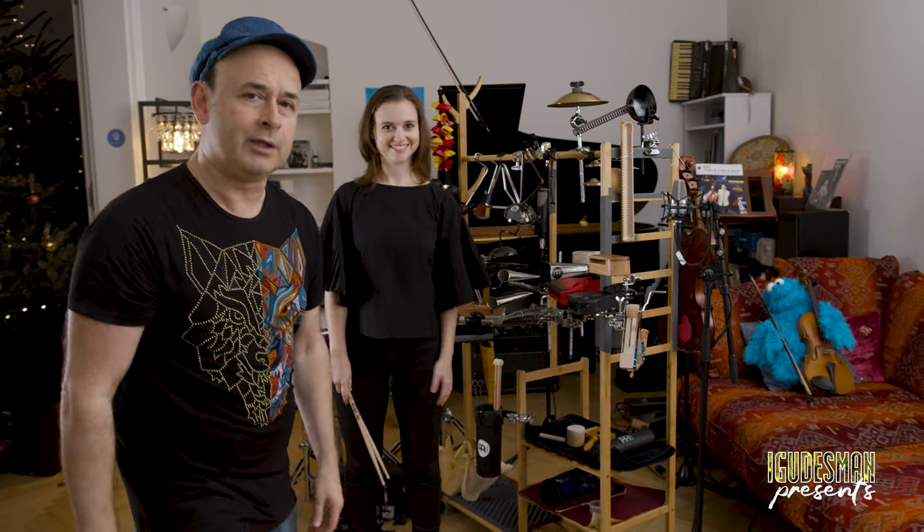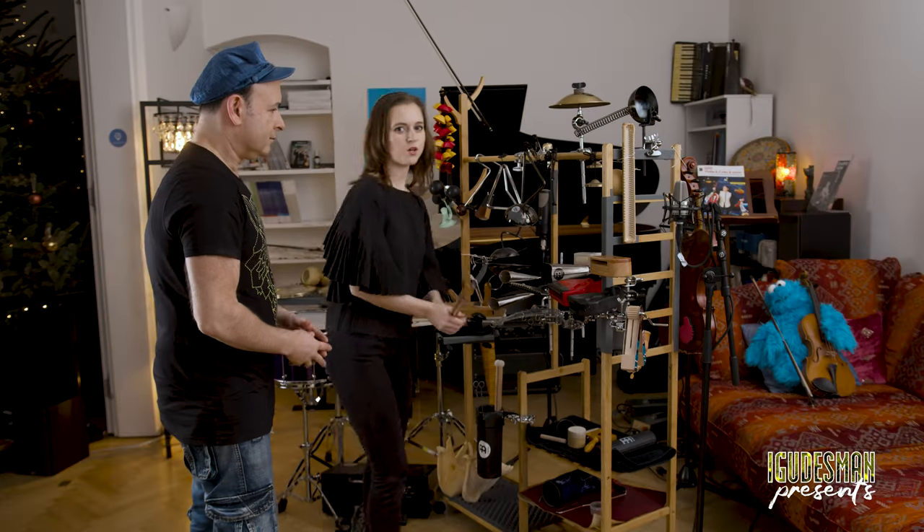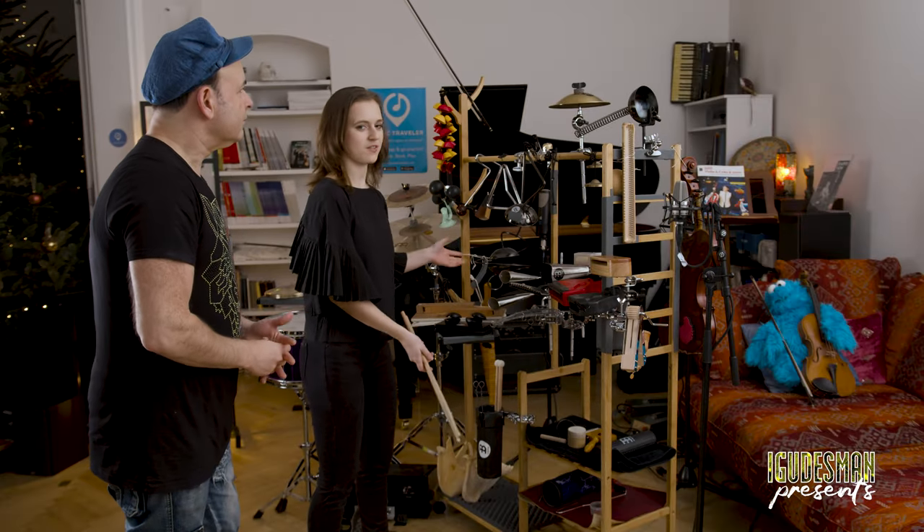I'm here with the amazing composer and multi-percussionist Lucy Landau, and she has this crazy instrument she would like to show you. This is the Rack Rack — the Rachmaninoff Rack. The whole point of the setup is not to look conventional. Mix, match, and reinvent.